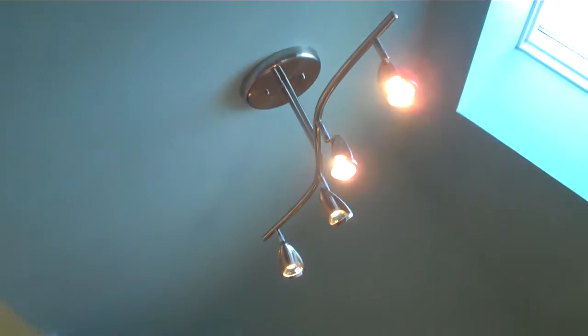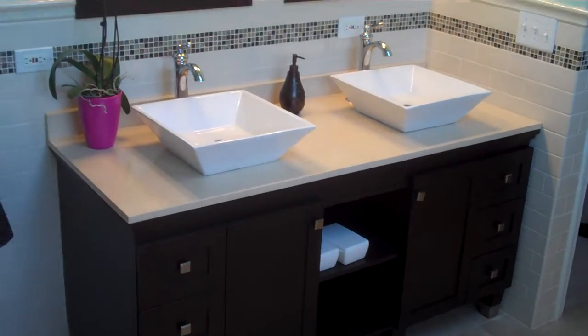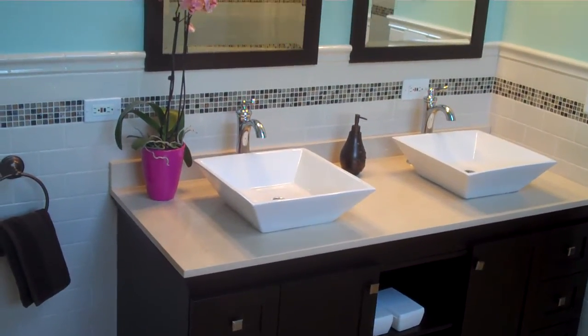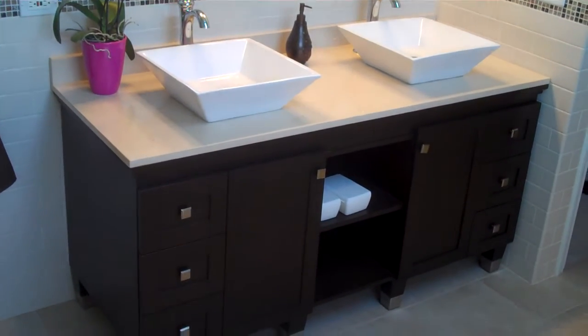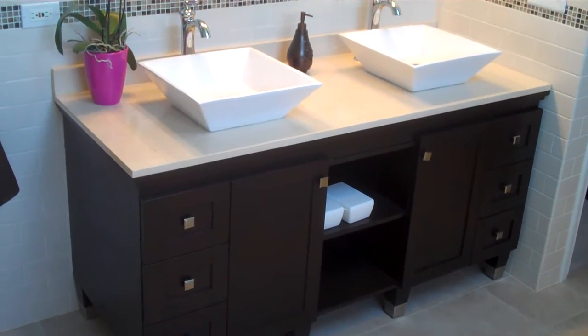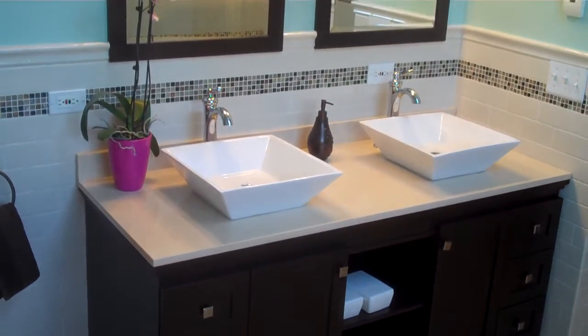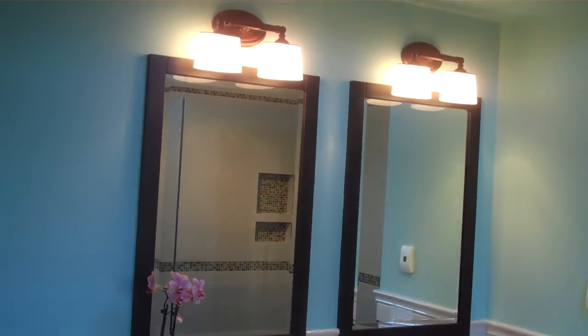We replaced the old track light with a new one. Then added a new vanity with vessel sinks and towel faucets. It's the spa style vanity with the towel holder in between, soft close drawers, and double mirrors that match along with new light fixtures.